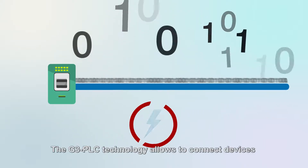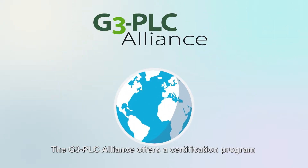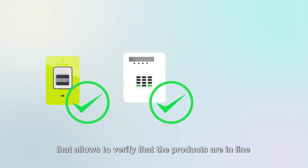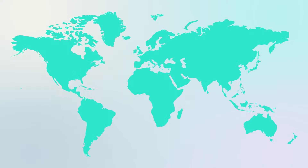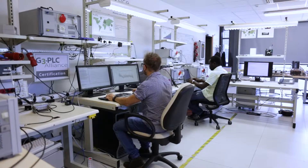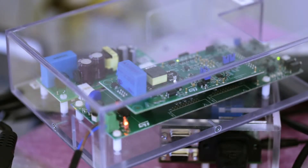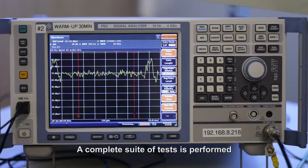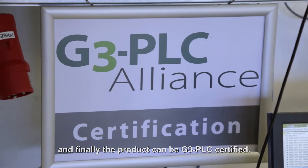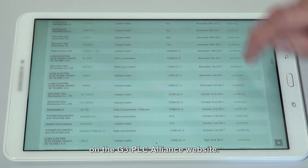The G3 PLC technology allows connecting devices by communicating on the power line. The G3 PLC Alliance offers a certification program that verifies products are in line with G3 PLC requirements. Each candidate product is tested by one of the authorized labs. A complete suite of tests is performed, and finally the product can be G3 PLC certified. The list of G3 PLC certified products can be checked on the G3 PLC Alliance website.